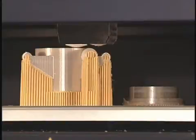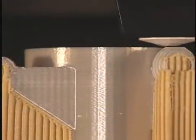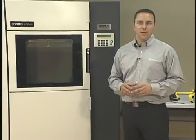As a member of the Fortis 3D Production System family, the 400MC uses FDM, or Fused Deposition Modeling Technology, to produce parts directly from 3D CAD data. Parts from the 400MC are accurate, stable and durable enough to be used for a range of applications.